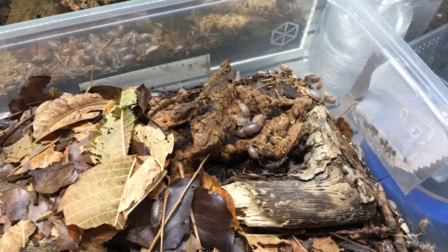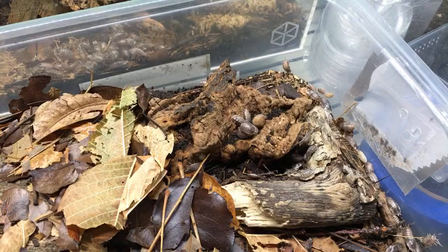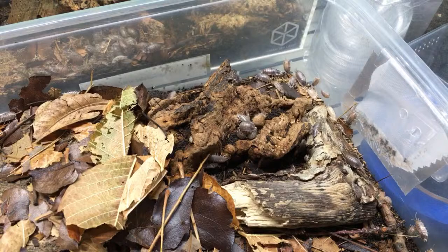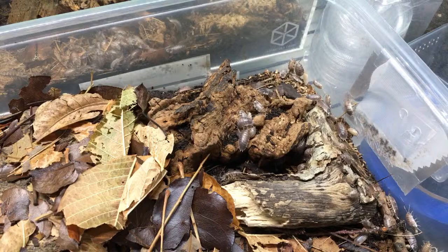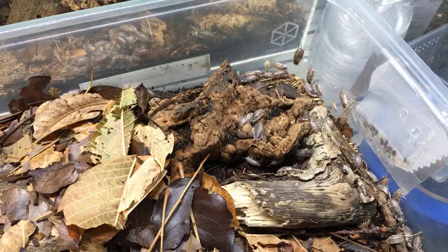Eevee Hankins asks: do shy species get more bold once they have numbers in their enclosure? Almost invariably, yes. It's especially true for bold species like the milk backs, dairy cows, zebras, powders, and Porcelionides, for example — really, really bold when they have numbers. But even species that are not as bold are still much more bold when there are numbers in the enclosure.